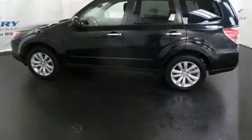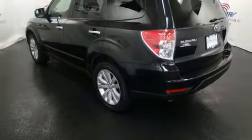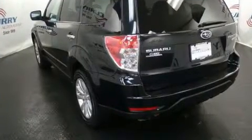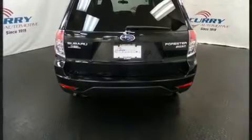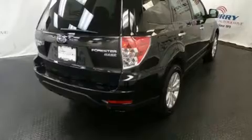Subaru ensures the safety and security of its passengers with equipment such as dual front impact airbags, front and side impact airbags, traction control, brake assist, anti-whiplash front head restraints, a panic alarm, and four-wheel disc brakes with ABS.